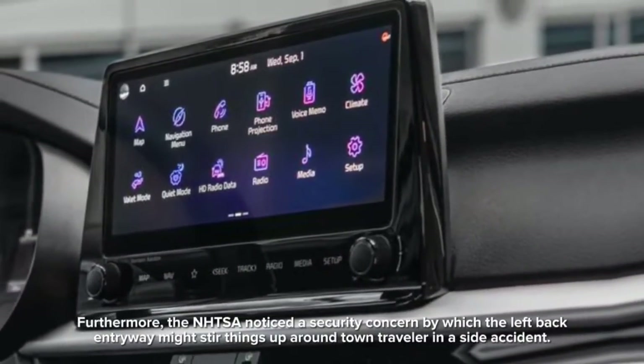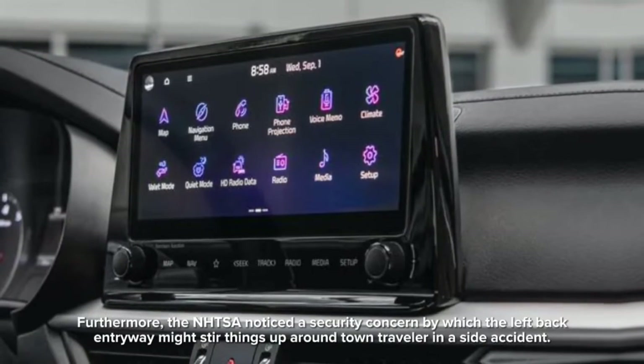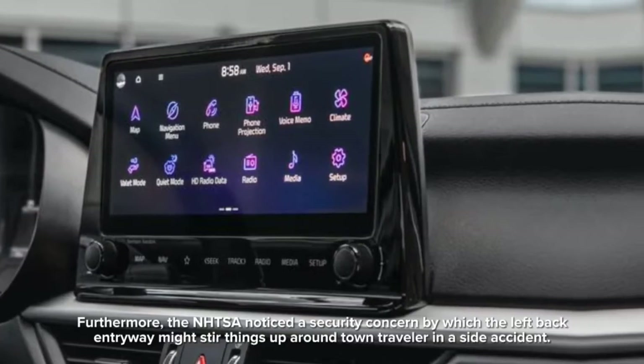Furthermore, the NHTSA noted a safety concern in which the left rear door may strike the rear passenger in a side crash.